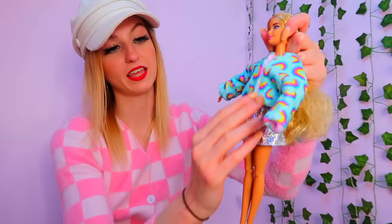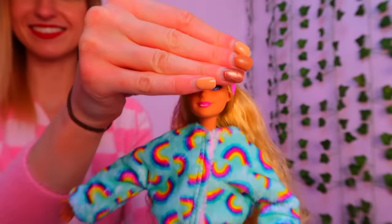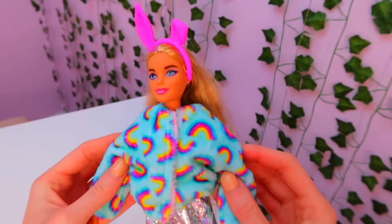Let's reverse her jacket. There we go, I love this jacket. I would wear this outfit. Now her boots. And lastly the headpiece. There we have our Barbie in her new outfit.